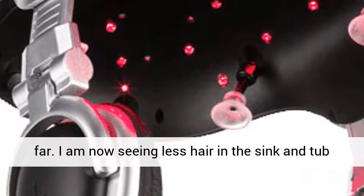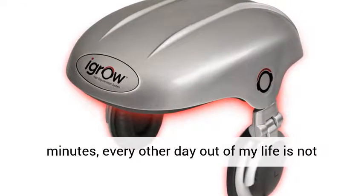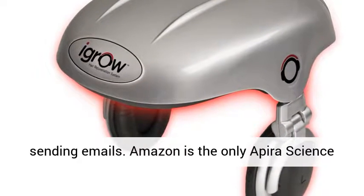I am now seeing less hair in the sink and a noticeable difference on my head. 25 minutes every other day out of my life is not that difficult. I just use it while watching TV or sending emails.